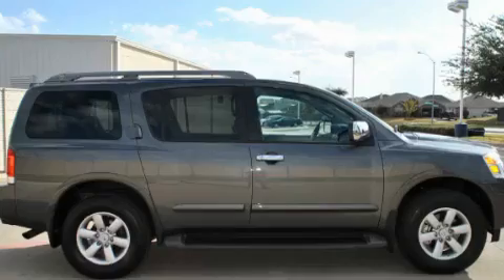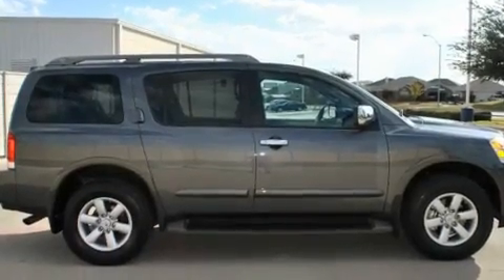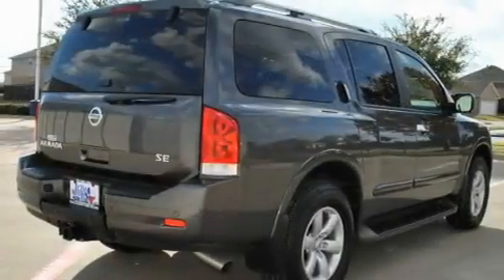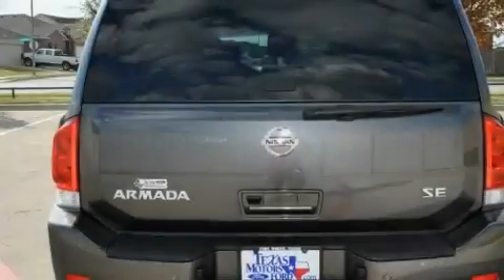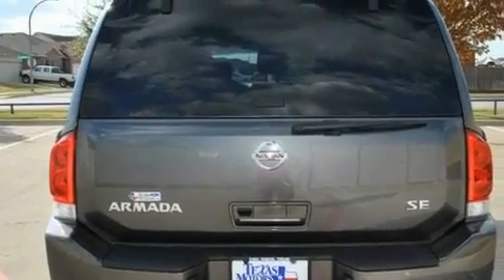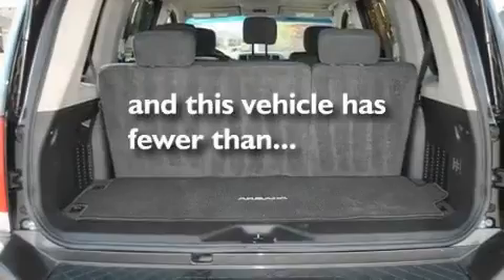Its top features include power-adjustable driver pedals, a power driver's seat, cruise control, a CD player, a leather-wrapped steering wheel, skid plates, aluminum wheels, a low-tire pressure indicator, heater vents for rear seat passengers, and this vehicle has fewer than 18,000 miles on the odometer.